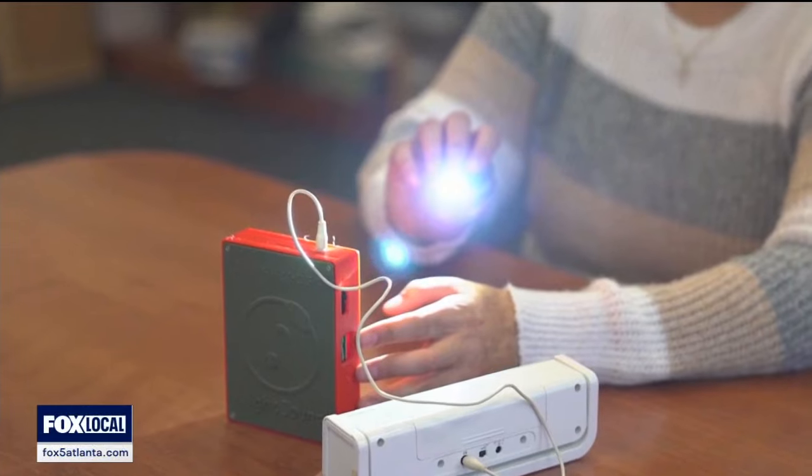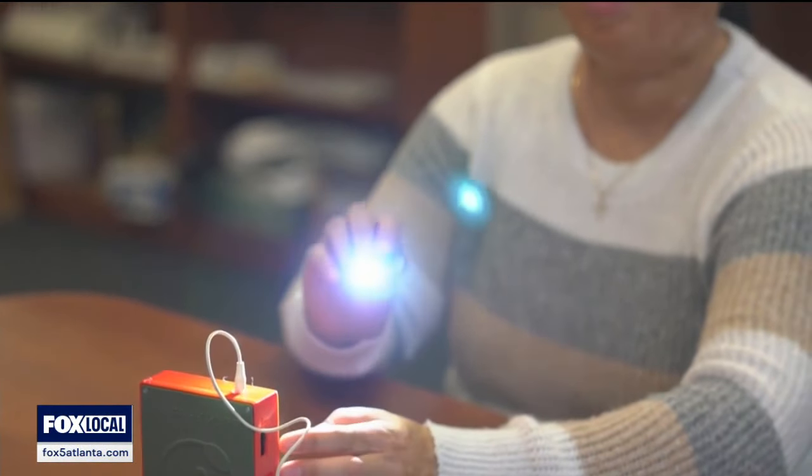These light sound devices will be made available at public gatherings this year in cities where the eclipse will be visible.